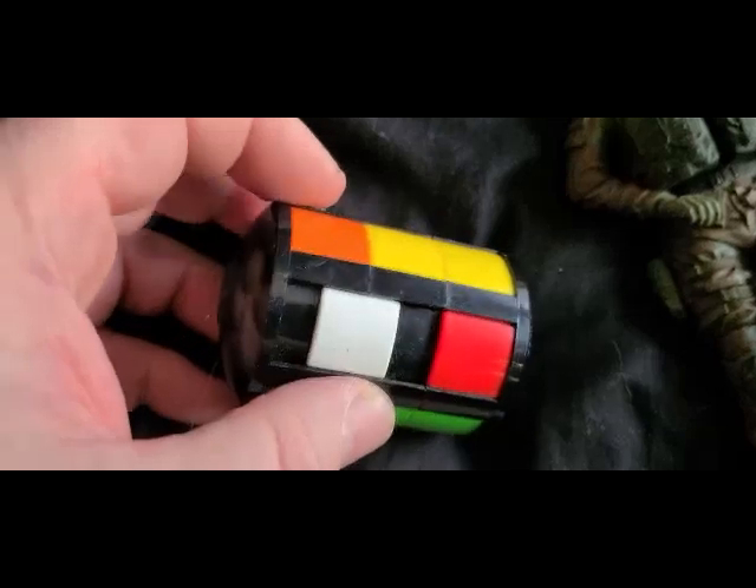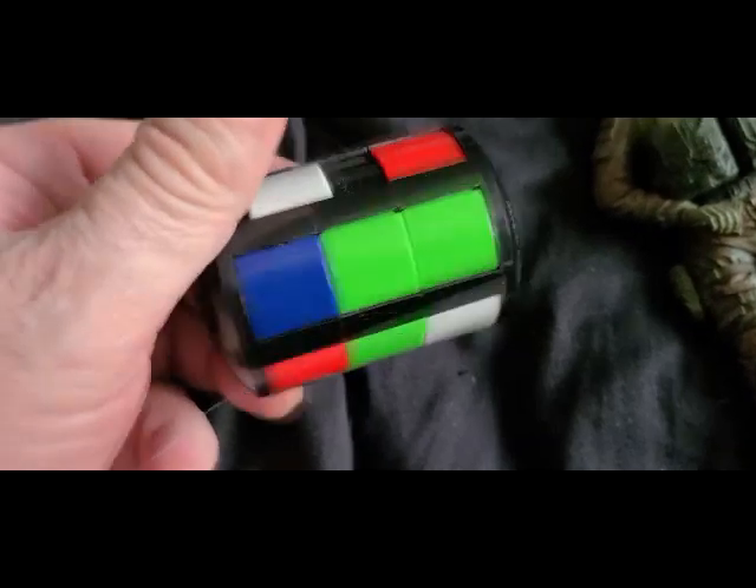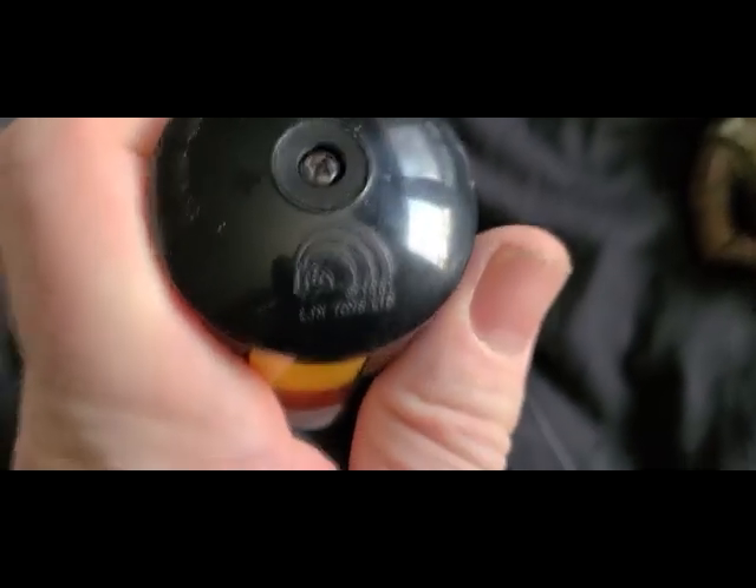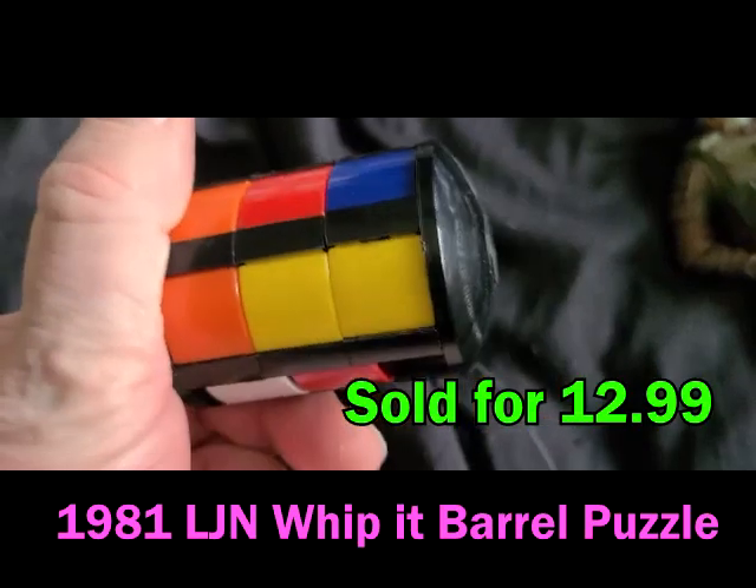You can call it a knockoff Rubik's Cube — it's a puzzle game from the style of the time when Rubik's Cube was so popular. But it's made by a legit company, LJN, and it says 1981. So this is an antique — that's a good find. And this bag of toys was one dollar — how could I say no?